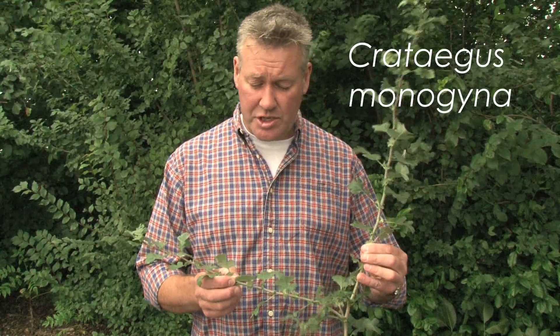We're going to look at a couple of classic hedgerow plants, plants that actually make up the backbone of our hedges in Lowland UK. This first one is Hawthorn — this is Crataegus monogyna.